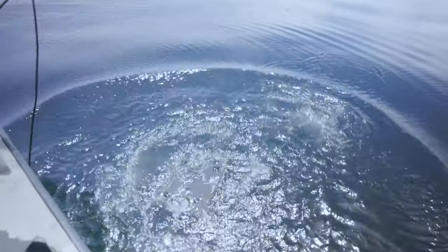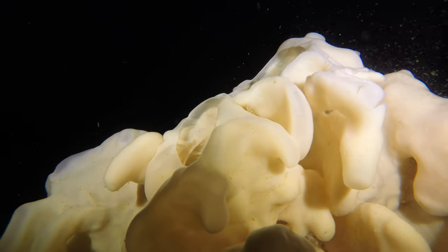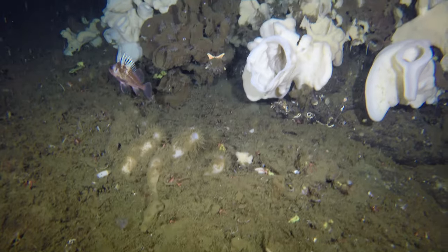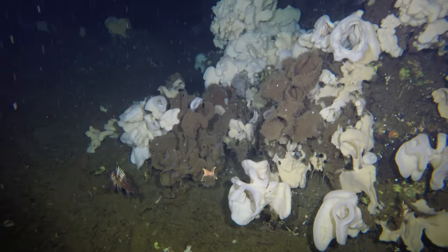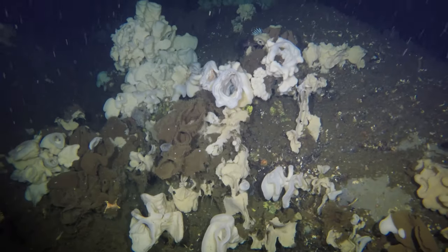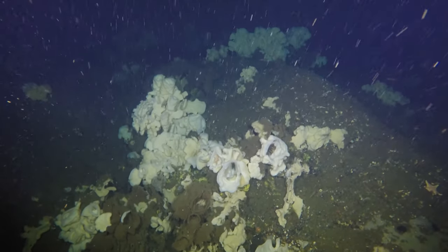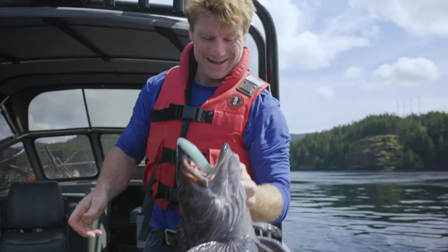Maybe you will find a prehistoric glass sponge reef. These extremely rare animals were in existence when the first dinosaurs set foot on land. Ancient glass sponge reefs serve as critical habitat to all bottom-dwelling species. Once thought extinct, glass sponge reefs are critical to the overall health of the oceans. They provide nursing grounds for rockfish, lingcod, and countless other creatures.